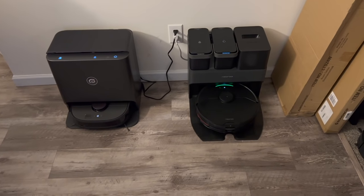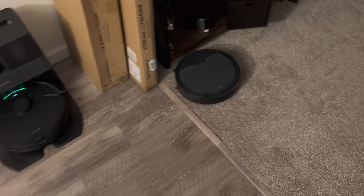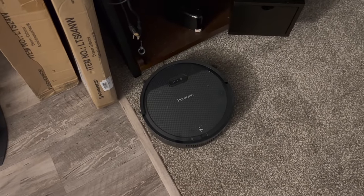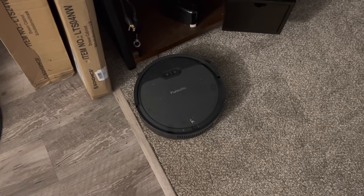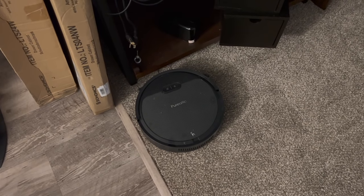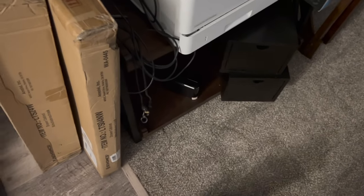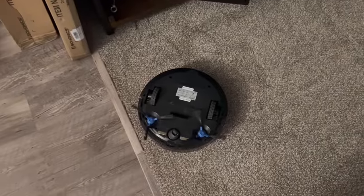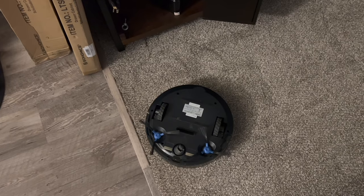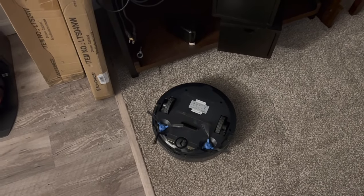Alright guys, we are back upstairs — remember there are 49 robots downstairs. Here's number 50 — this is a Puritik I got on some random pallet a while back. It's the only robot vacuum I have that is broken. Let me know in the comments how you'd like to see me destroy this thing — run it over with my truck, drop something heavy on it, you name it. Tell me what you want to see and I'll destroy it however you guys see fit.